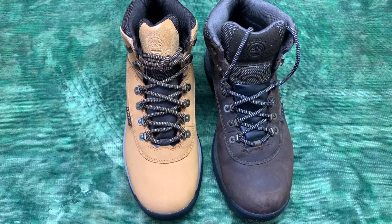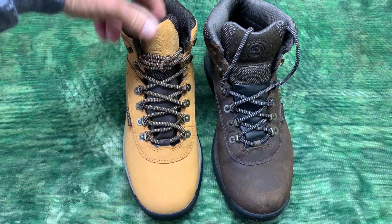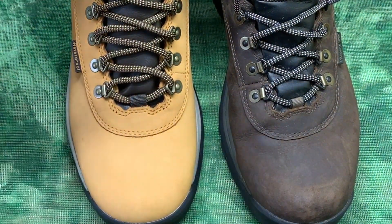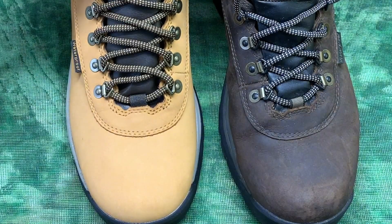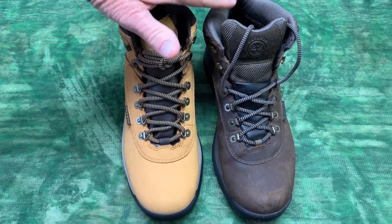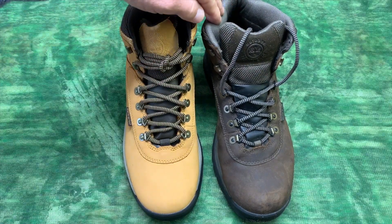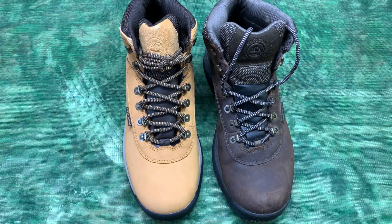So it's ultimately going to boil down to a color preference. I like the dark browns and he likes the wheats. He loves his, and I've always wanted a pair. Like I said, I got these about a month or so ago and I've been wearing them every day. Fell in love with them.